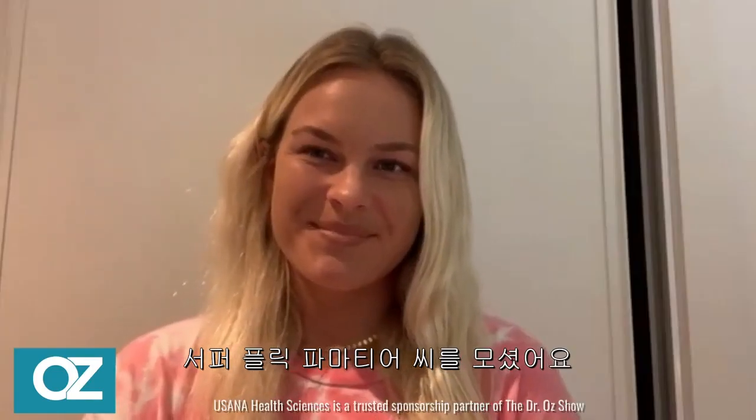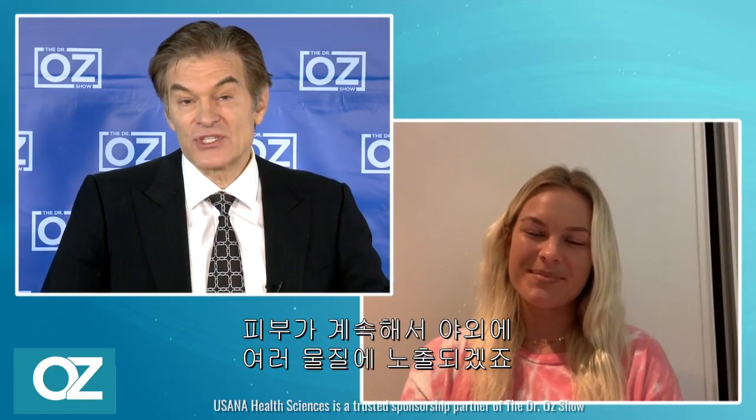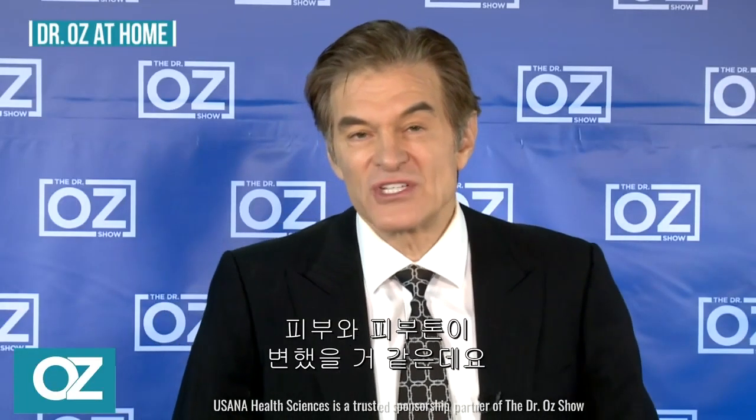Australian surfer Flick Palmateer is joining us via Zoom all the way from Western Australia. She's here on behalf of USANA Health Sciences. As a professional surfer, you have ridden some of the biggest waves around the world. Your skin is constantly exposed to the outdoor elements, including those huge waves. So how has your skin and complexion been changed by all that?